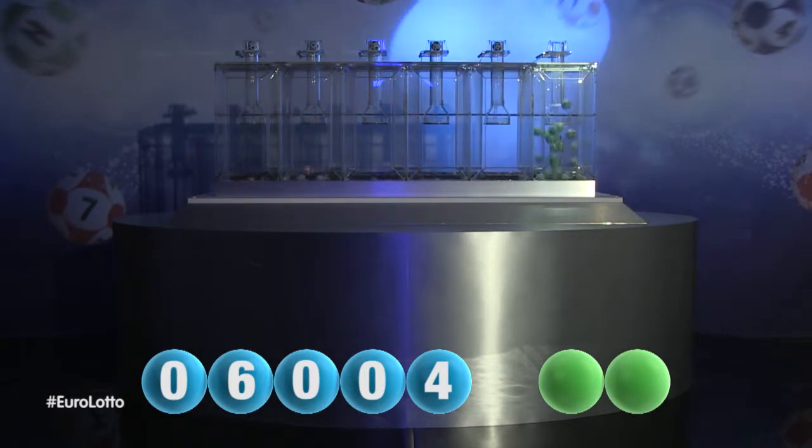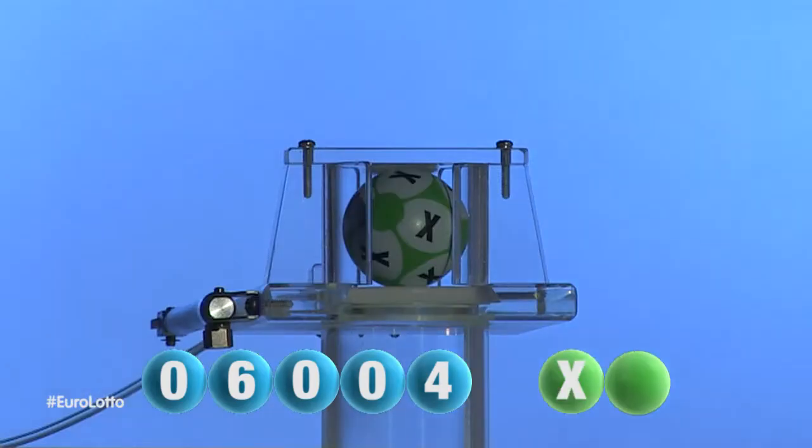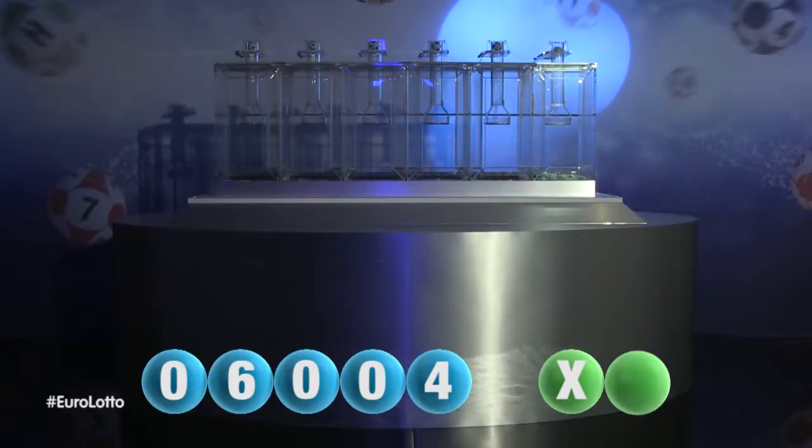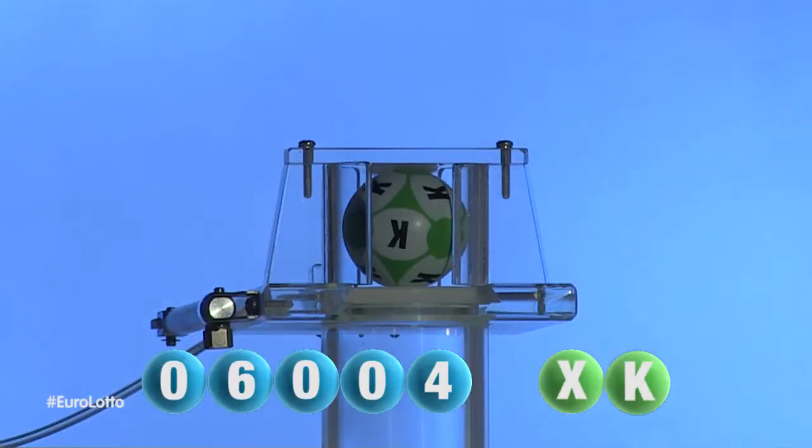And now let's get the two letters. The first letter is X. We are now ready for the second and final letter that completes today's winning combination. That letter is K.